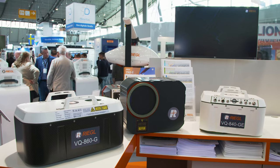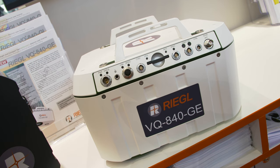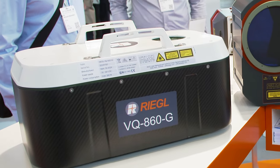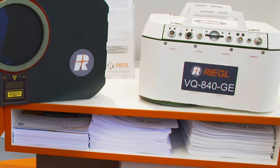The VUX series was shown, and now there are more airborne laser scanners. Here is the lineup of topo-bathymetry LIDAR scanners and scanning systems introduced earlier this year at GWIC — for example the VQ840GE and the very powerful VQ860G system. These are designed for high-precision bathymetry applications including scanning of shallow water areas at shorelines, inland rivers, and many other hydrographic applications.